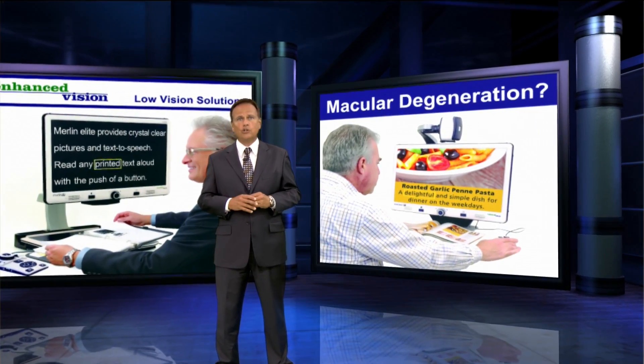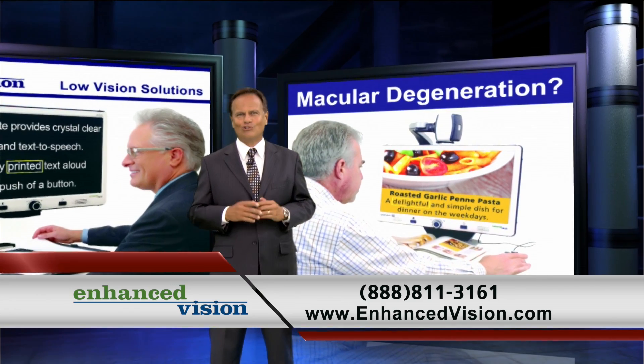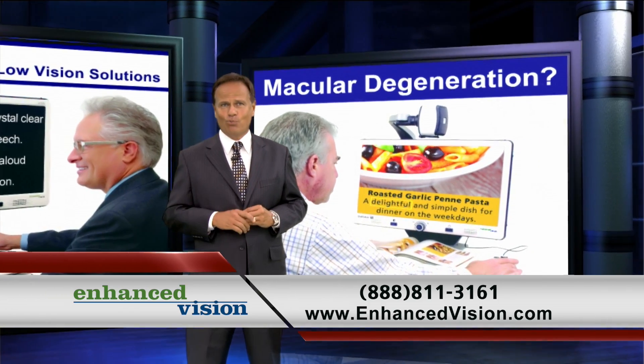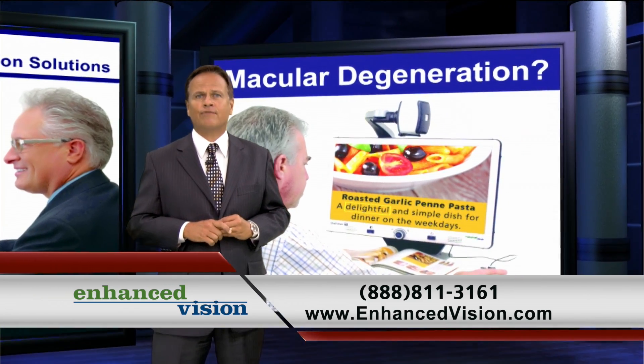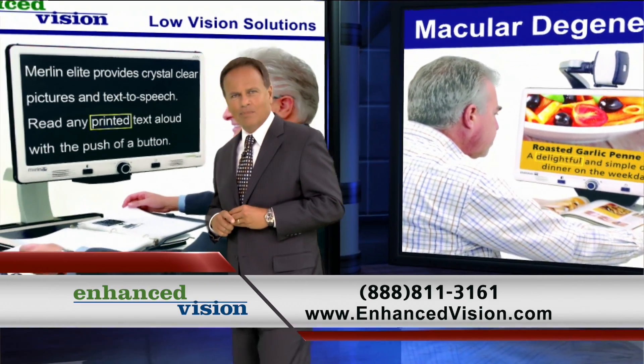Diagnosed with macular degeneration or other low vision condition? Electronic magnifiers provide an excellent solution. Enhanced Vision's portable and desktop electronic magnifiers are highly recommended by doctors and can help you to regain your visual independence.